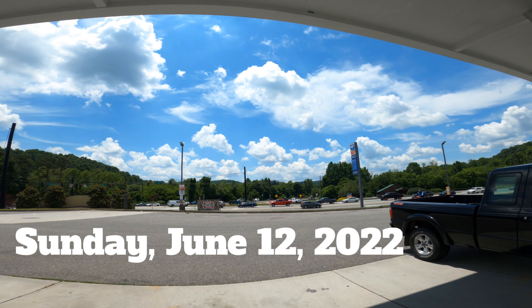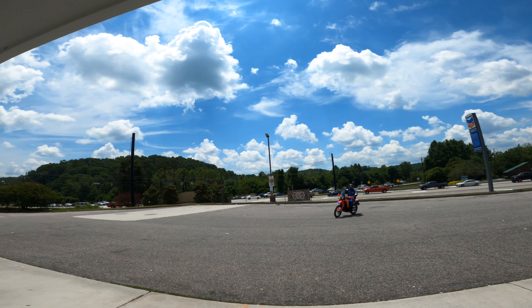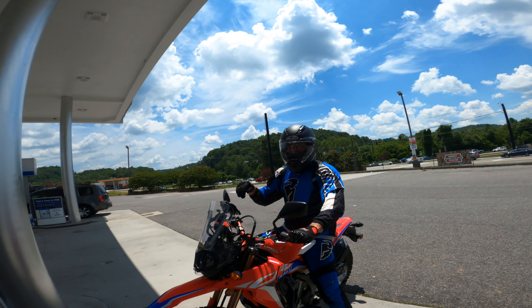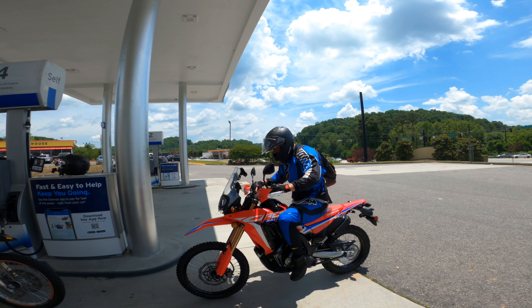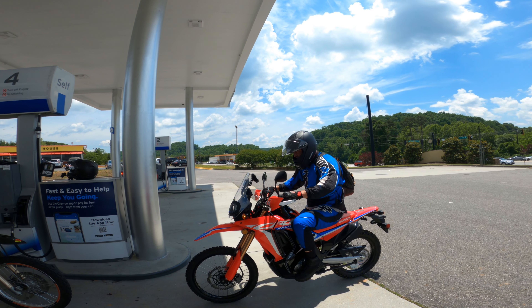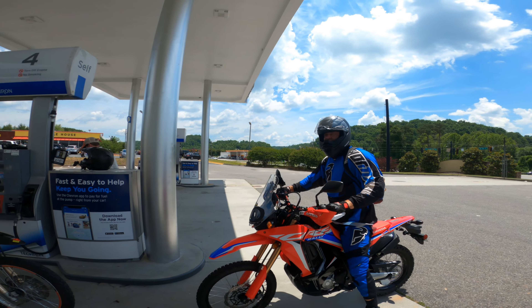Alright, we got Andy pulling in on his brand new CRF 300L. First time bringing it out. What up, Geek? Damn, look how good that bike looks. He's got some new boots, he's got his kit. Man, that's awesome. That's Jack.